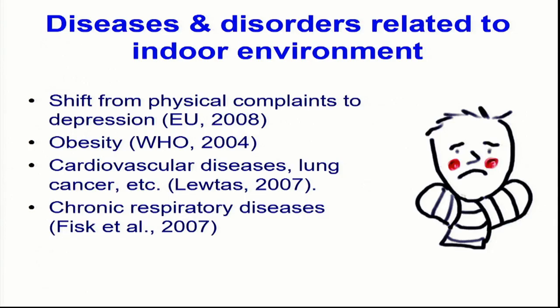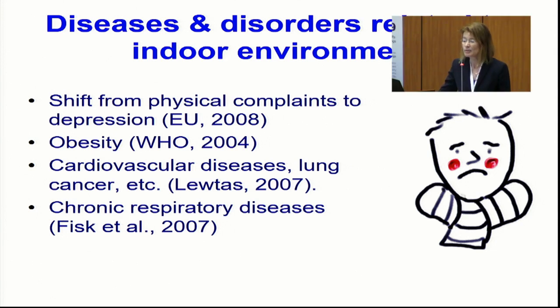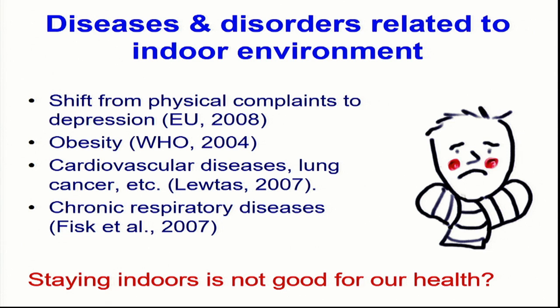What most people are not aware of is that staying indoors causes a lot of diseases and disorders. As we see in the last decades or so, we see an increase in mental disorders, an increase in obesity, an increase in diseases that take longer to manifest such as cardiovascular diseases, lung cancer, and chronic respiratory diseases — think of asthma with children or COPD. It seems that staying in that indoor environment is not so good for our health, even though we keep to the standards we have defined for indoor environmental quality.